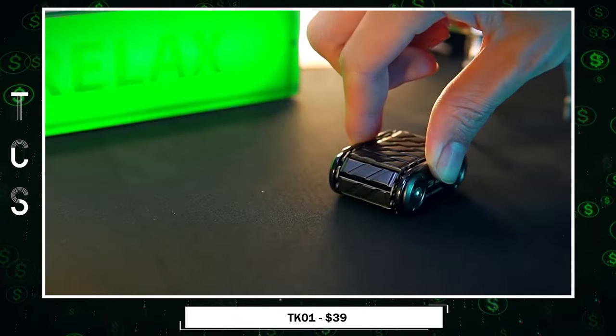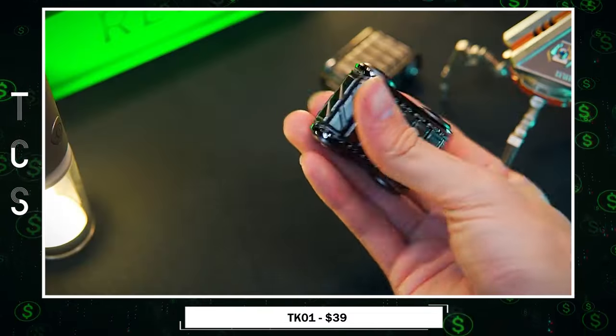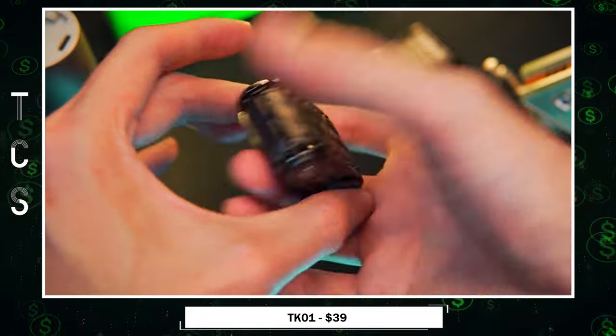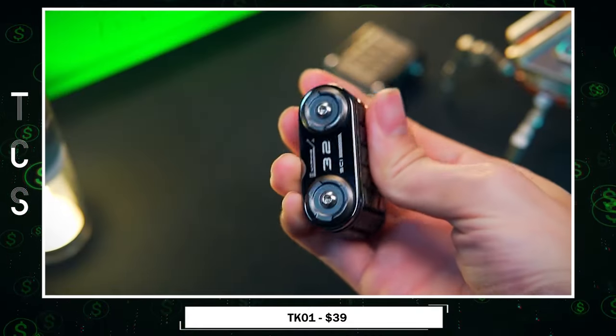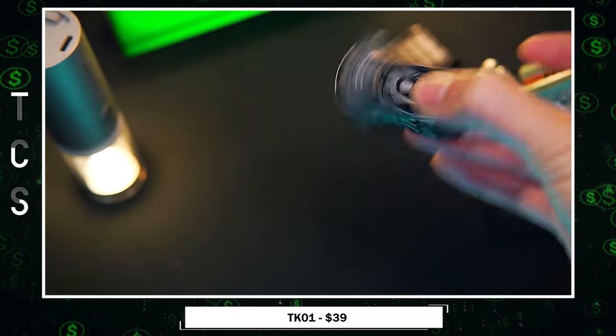Explore TK-01 world, a masterpiece of mechanical design with dual internal damping rollers. Experience captivating motion, turning it into a portable marvel. With a precision mechanical structure and 73 finely tuned stainless steel components,